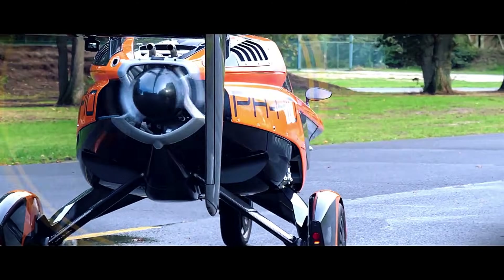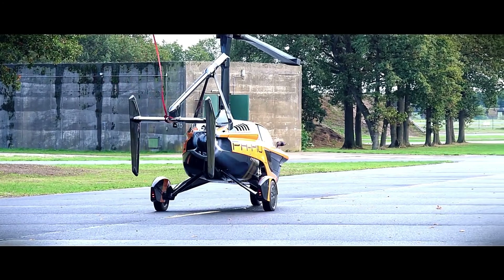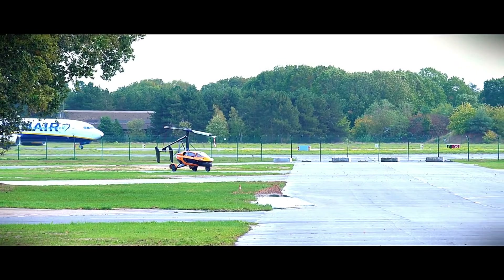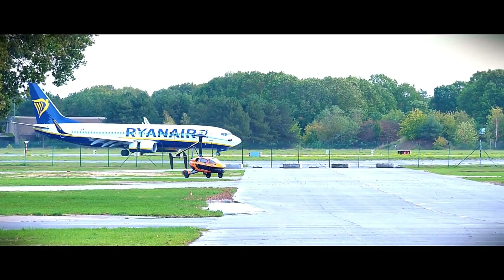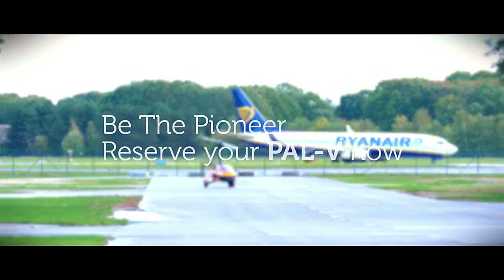The PALV Liberty is available in two editions, the Sport and the Limited Edition Pioneer, with prices starting at 300,000 euros for the Sport model. As of August 2024, the first deliveries are anticipated in 2026.